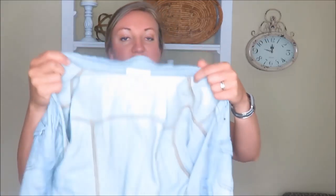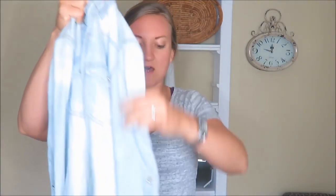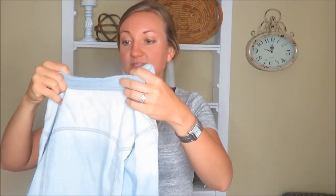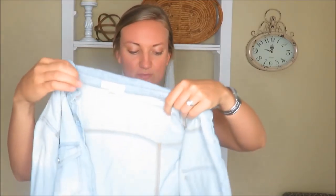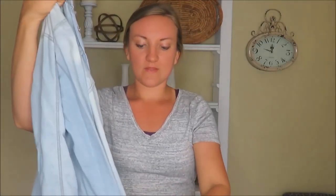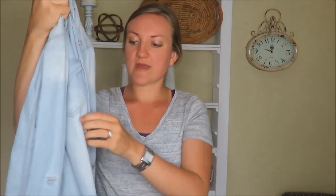I am so excited about this long-sleeved blue jean type shirt. The brand is In Style and I think this was also a dollar. It's a faded blue color and it looks really cute rolled up too. It has pearl snap buttons, so it is really adorable.